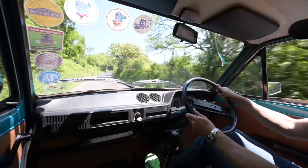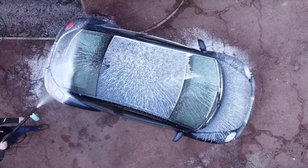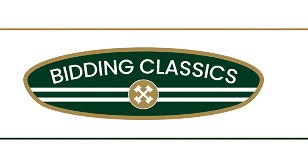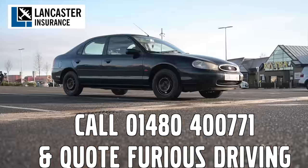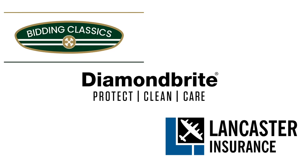Hit like and subscribe while you watch a message from our sponsors. Furious Driving is proud to be supported by Diamondbrite, Bidding Classics, and Lancaster Insurance — one of the biggest specialist insurers in the UK covering vintage to modern classic cars and motorbikes. Follow the links in the description below.